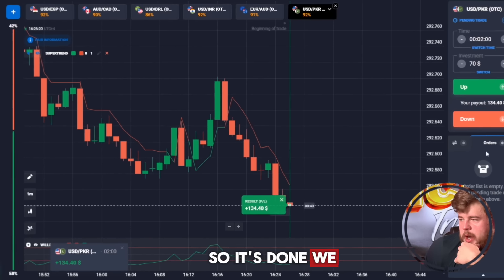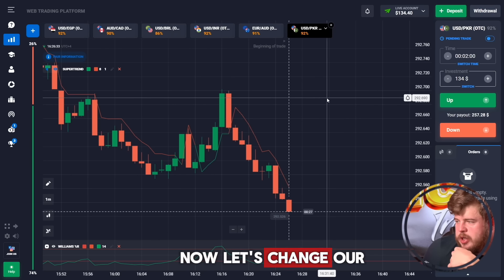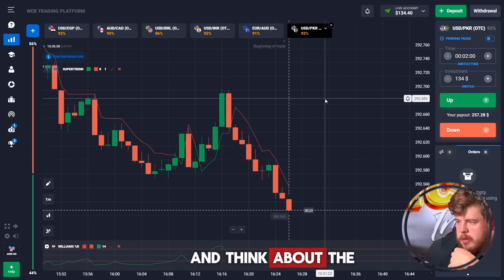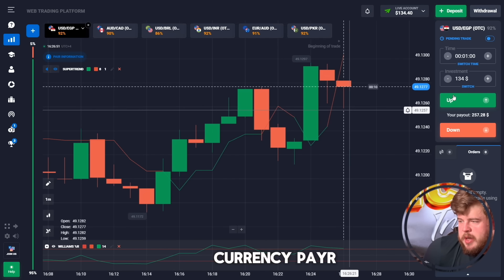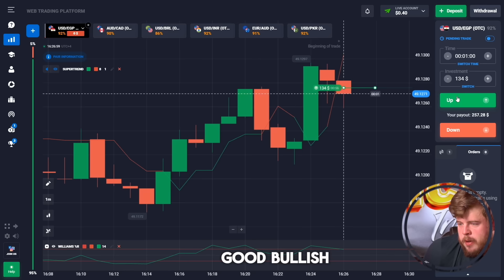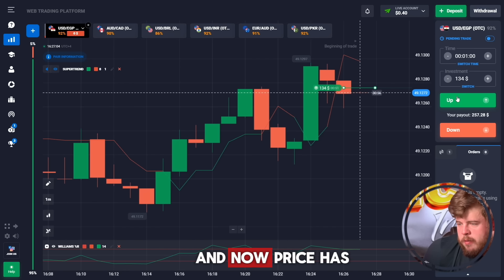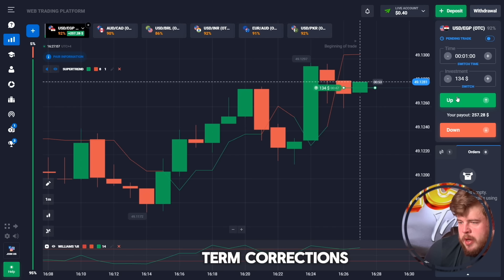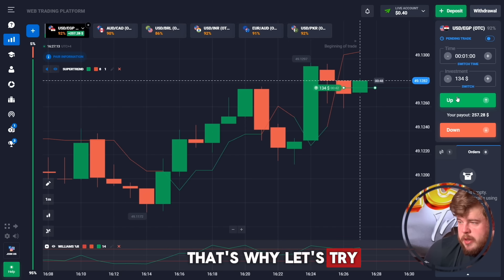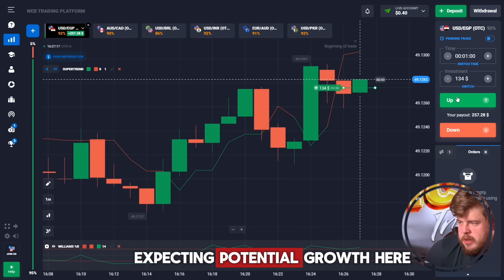It's done — we have around 134 dollars in our account. Let's change our investment to 134 dollars and think about the next trade. Checking the EGP currency pair, we have quite good bullish consumption of the previous drop. Now price has shown us a short-term correction, and we will highly likely continue growing, so let's open a buy position here.